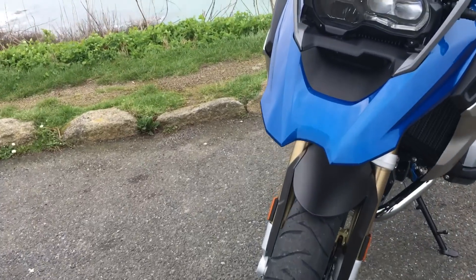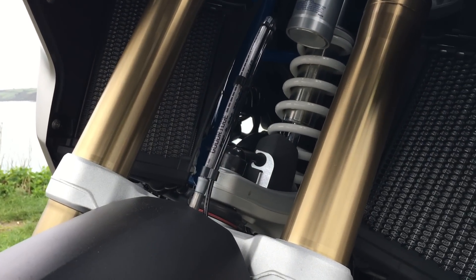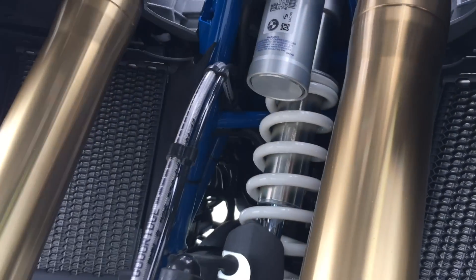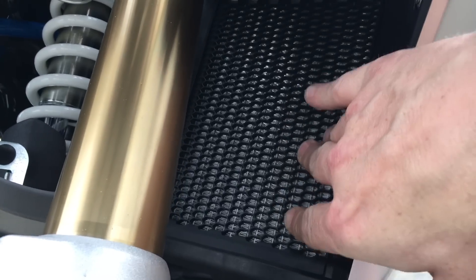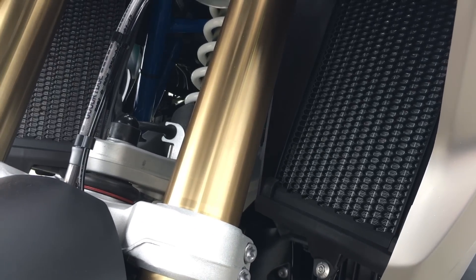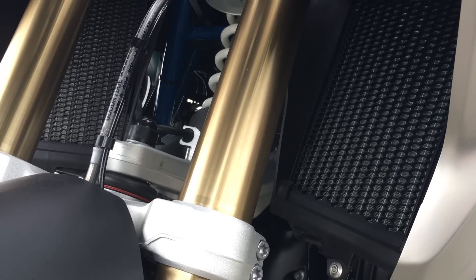Looking from the front to the back, this bike has got the same issue in that the radiators are really exposed underneath. But what they have done on these is they've already got guards fitted on there. I really wish that BMW, with their accessory range, would make them more accessible to people fitting them on their bike before they buy.